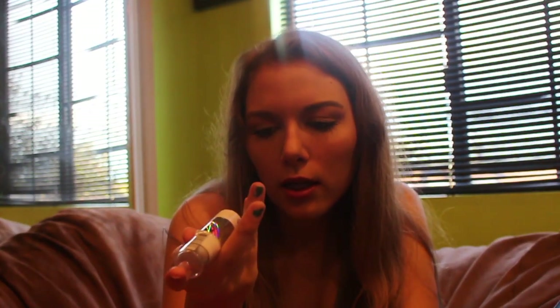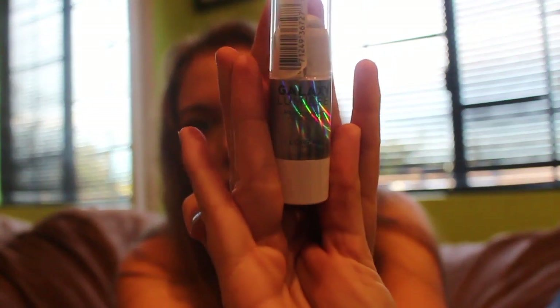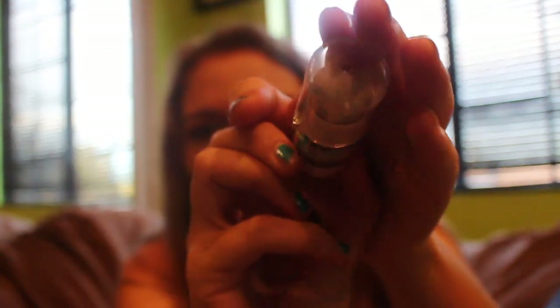I got a L'Oreal holographic highlight in Astro Blue. It looks like this — I don't know if you guys can even read that.